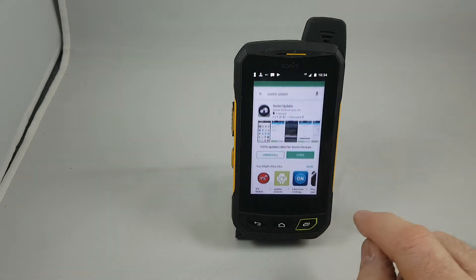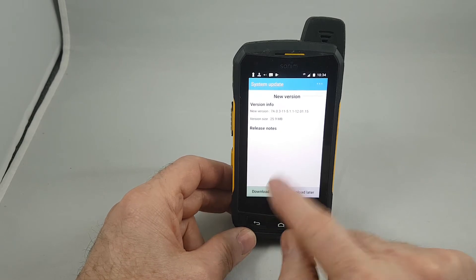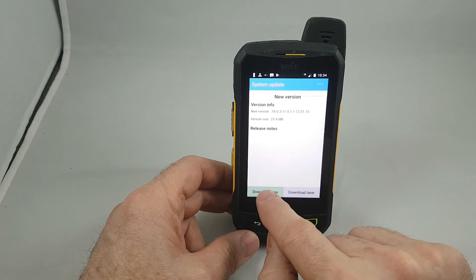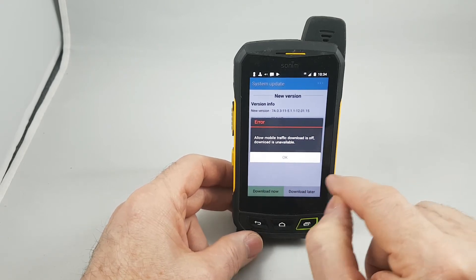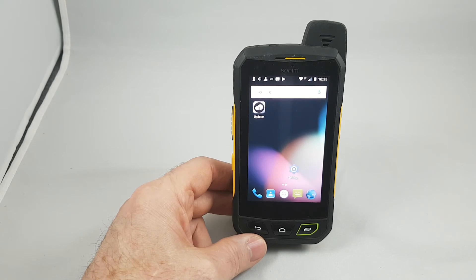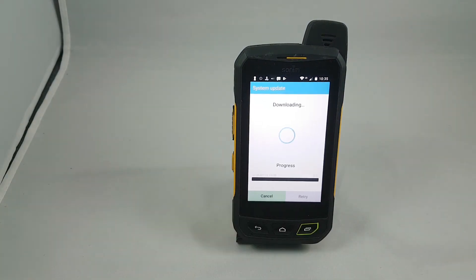That didn't take as long as I thought. Open that up and click Download Now. You'll see up here it says new version and it ends with 15 — that is the most current version as of March 14, 2018. If it comes up with a warning message it's because this will only work on Wi-Fi, so you need to shut that down, go into your settings, enable Wi-Fi, and then come back to this. Now that we have Wi-Fi enabled, go back to the updater icon and click Download Now. This is going to take a while — it's 26 megabytes — so I'm going to pause the video and we'll be back in just a sec.